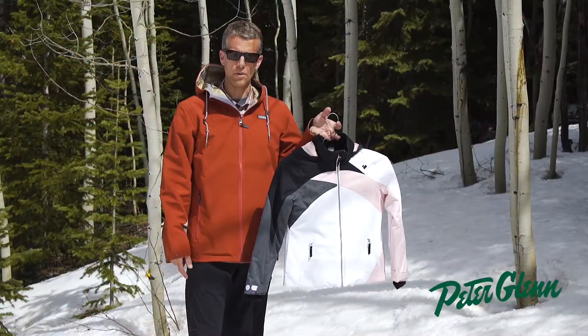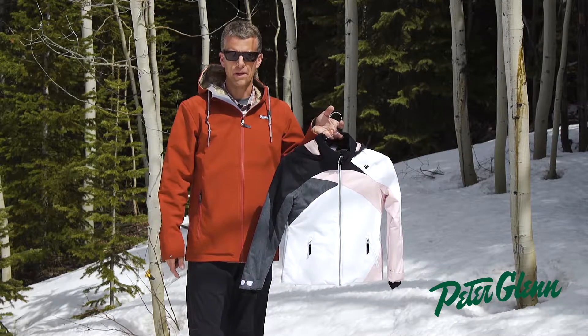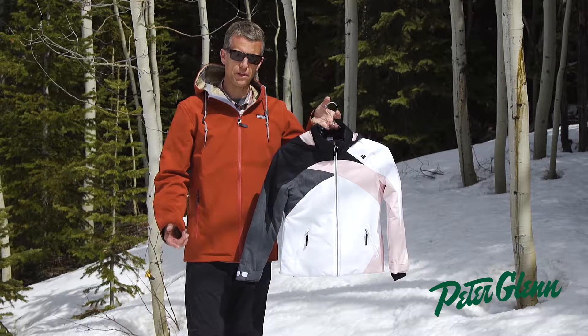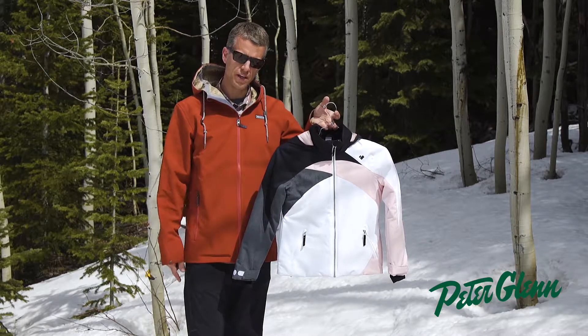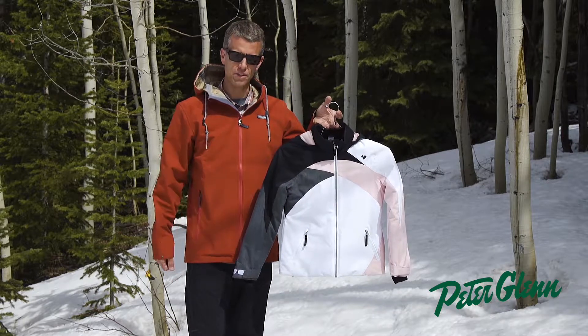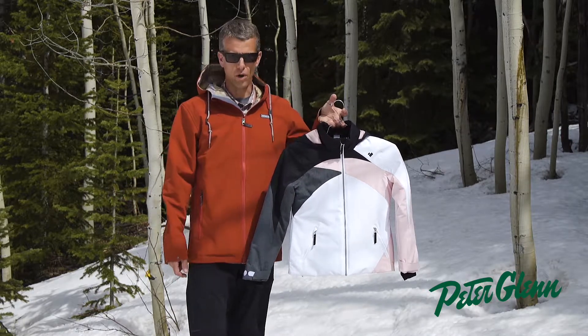Hi, my name is Greg from Sport Overmeyer. We're here in beautiful Aspen, Colorado. Overmeyer was founded right here in town in 1947. From the beginning we've been all about performance, innovation, and value. We truly pride ourselves in our kids product and packed them full of features just as much as we do for our adults.